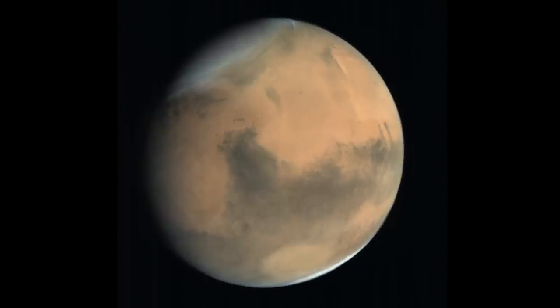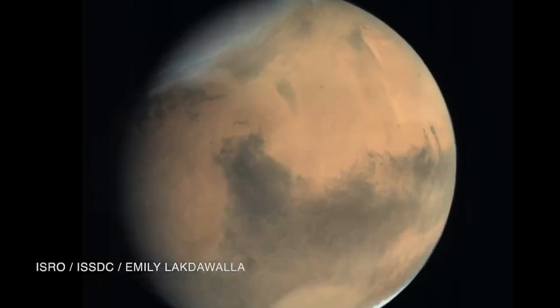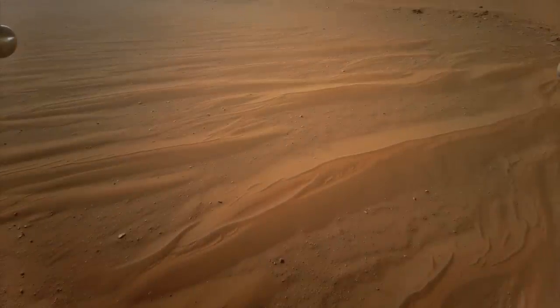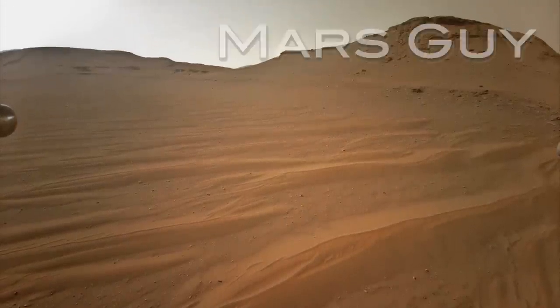Ingenuity has survived the brutally cold Martian winter and received a software update. Its latest flight has begun to test the new capabilities, with a flight over hazardous terrain that's also starkly beautiful, on this episode of Mars Guy.